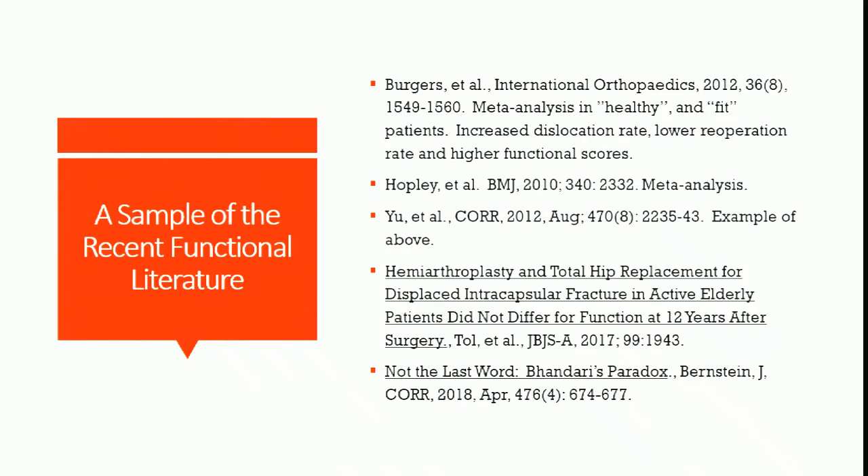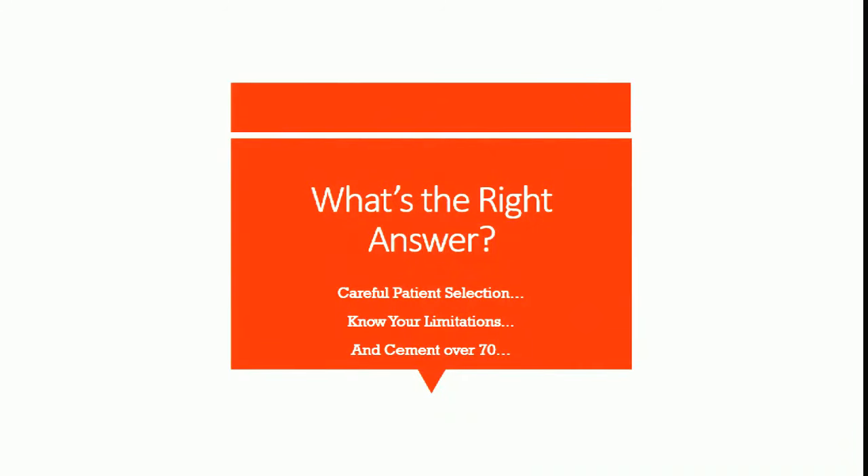You're processing a lot of details at the same time, and we do know that whether the window is 12, 24, or 48 hours, optimizing these patients matters. The right answer is careful patient selection: try to avoid the paradox, make a careful decision in a short period of time, know your own limitations as a surgeon and as a hospital and as a team. Most patients — especially those over 70 — should probably get a hemiarthroplasty.